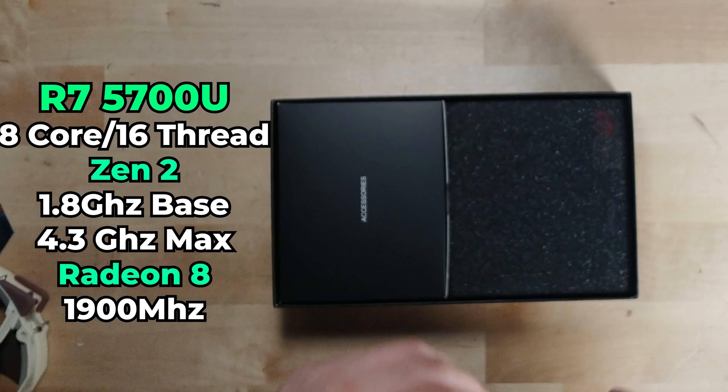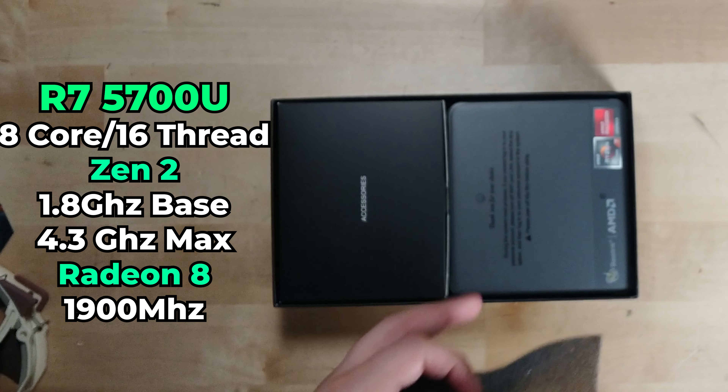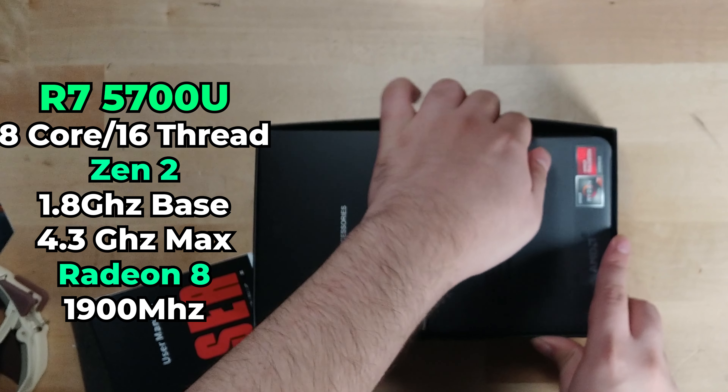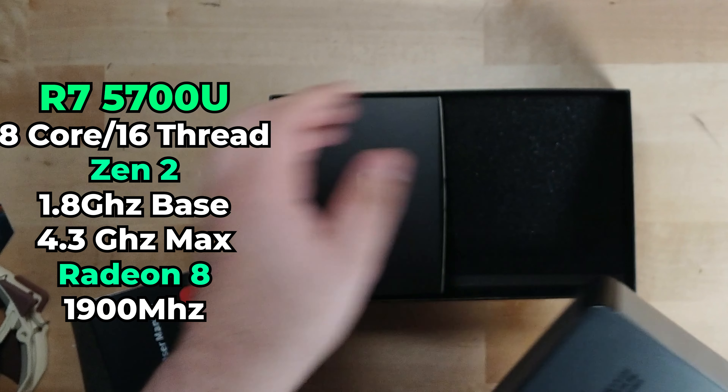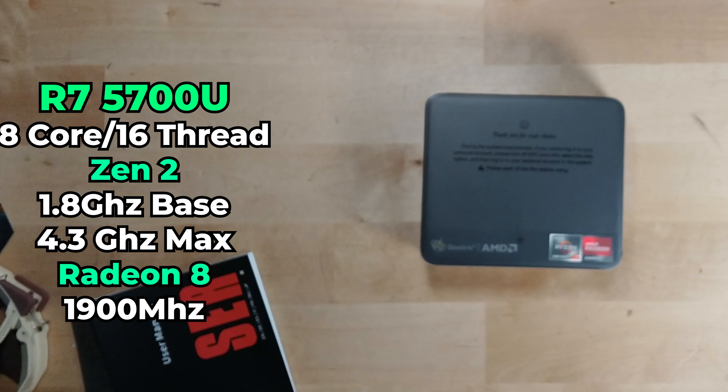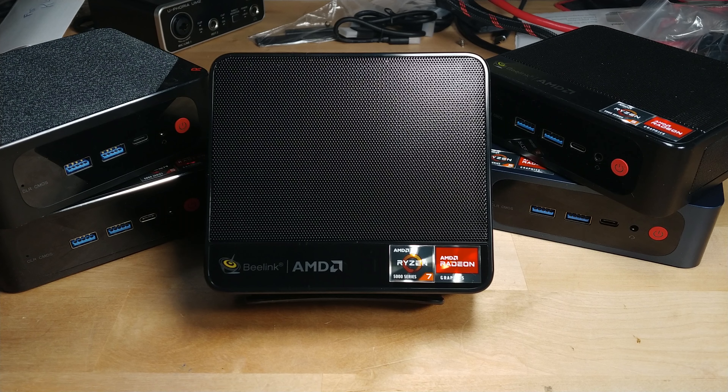Here in front of me I have what I think is probably going to be the last revision of the Sur 5 series from Beelink, but this is the Sur 5 Pro with the Ryzen 7 5700U — that is an 8-core, 16-thread, Zen 2-based APU. The configuration that I have here is with 16GB of RAM and a 1TB SSD.